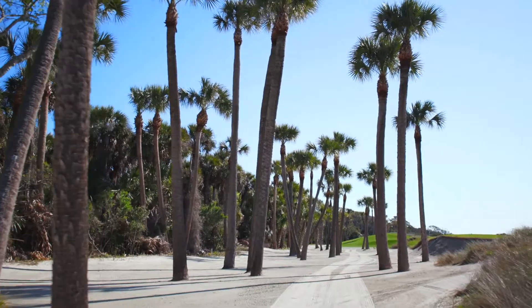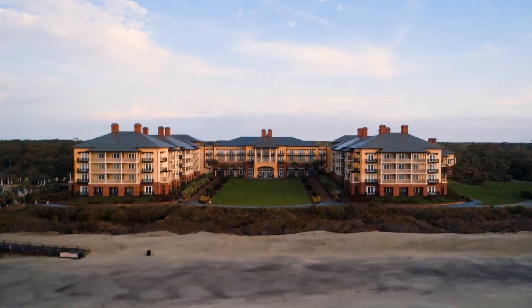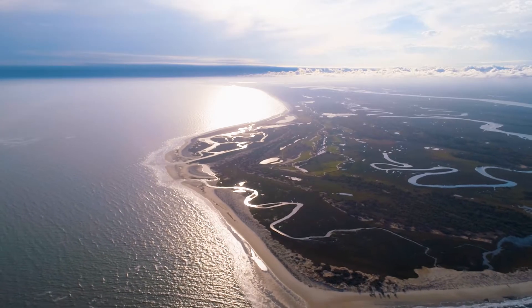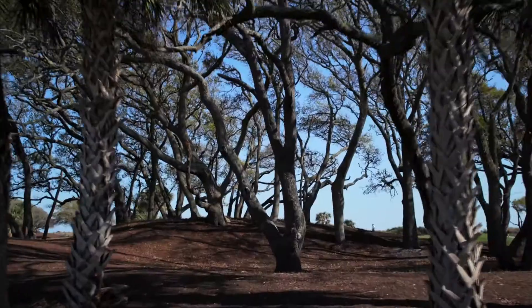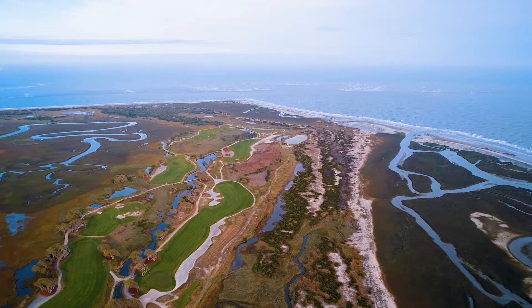Just outside Charleston, South Carolina is a place where effortless luxury lives in perfect harmony with unspoiled nature. A sanctuary only 13 square miles in size that boasts home to 90 holes of world-class golf, an oasis of natural beauty and renowned hospitality. This is Kiawah Island.